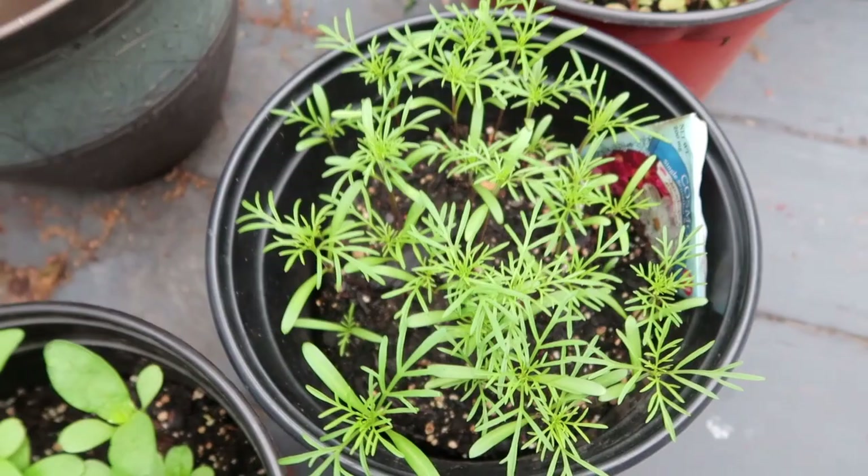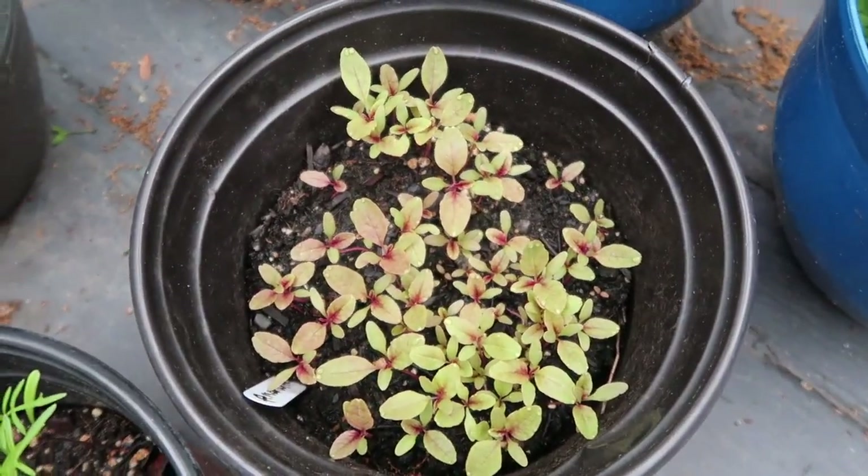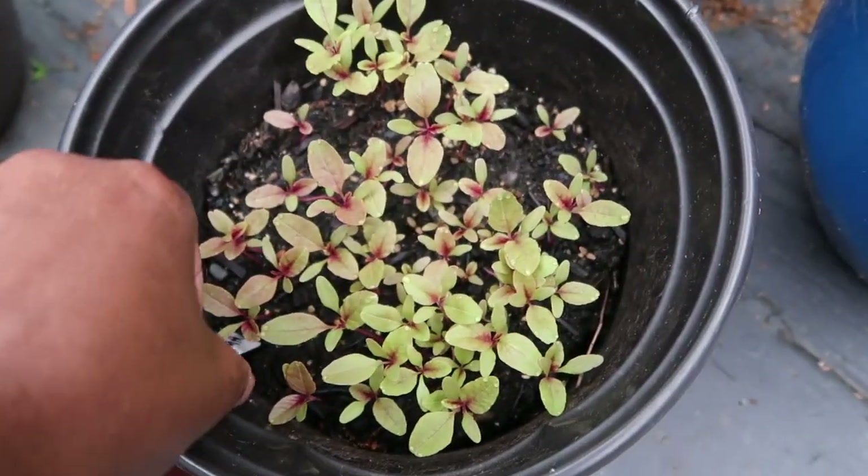These are single sensation mixed cosmos and they are looking healthy and really great. And this is amaranth — love lies bleeding. Yes, it's good to make tags.